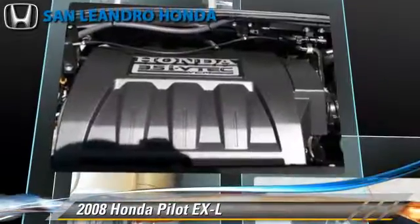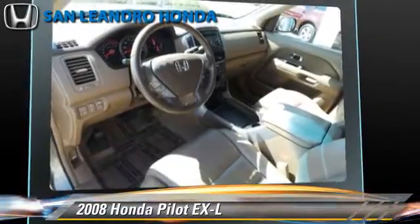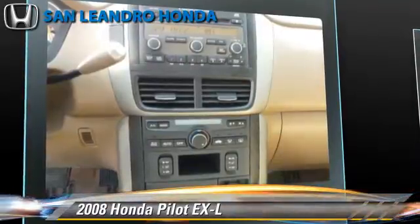This Honda features power windows, multi-disc CD player, and rear spoiler. Safety features include traction control, four-wheel ABS, and stability control.